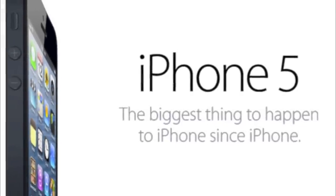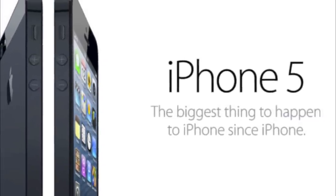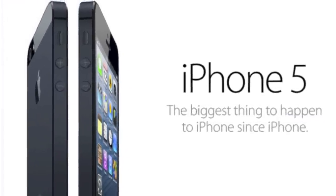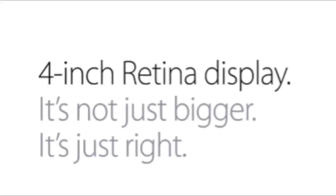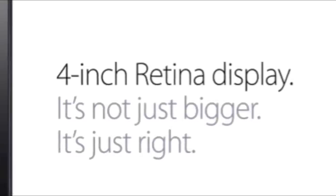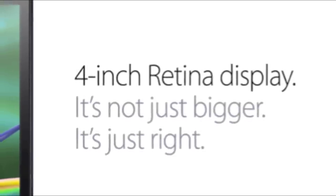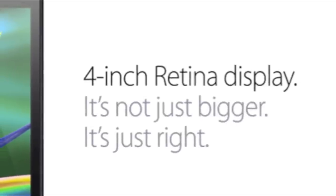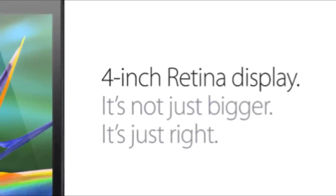So the new iPhone is out. Pre-orders open on September 14th and shipping starts on September 21st. The prices will be the same as the iPhone 4S. The iPhone will feature a 4-inch retina display, with 326 pixels per inch and a pixel dimension of 1136 by 640. The iPhone will now have a 16-to-9 aspect ratio and will have 44% more color saturation.